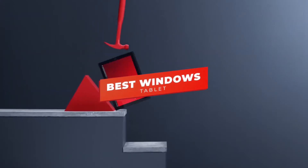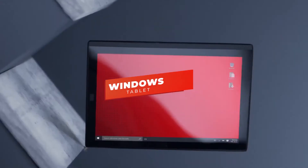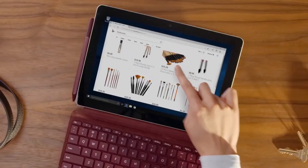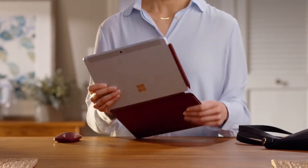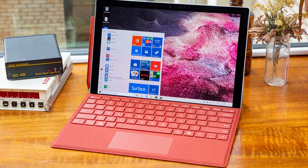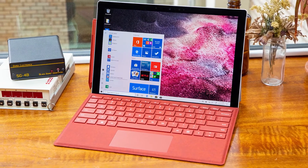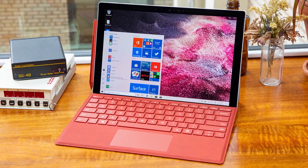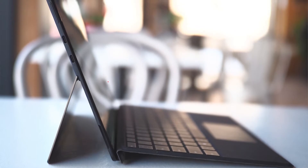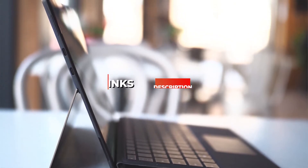Hey guys, in this video we're going to be checking out the 5 best Windows tablets you can buy right now. I made this list based on my personal opinion and hours of research, and I've listed them based on performance, features, and price. I've included options for every type of consumer, so whether you're looking for a budget Windows tablet for daily tasks or a more versatile 2-in-1 design with a detachable keyboard, we'll have the product for you. If you want more information and updated pricing on the products mentioned, be sure to check the links in the description below.